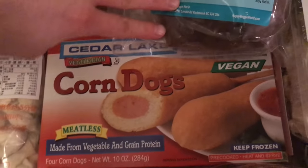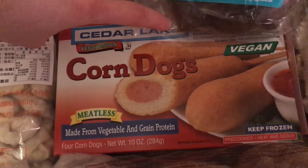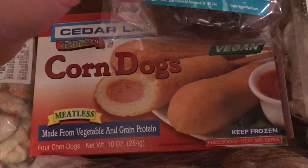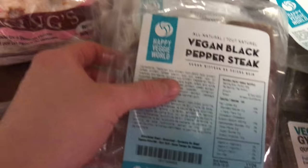And the same with these corn dogs — I've tried these actually and they're quite good. Jeff even liked them too. He said the texture is a little soft, but he said it was pretty good.